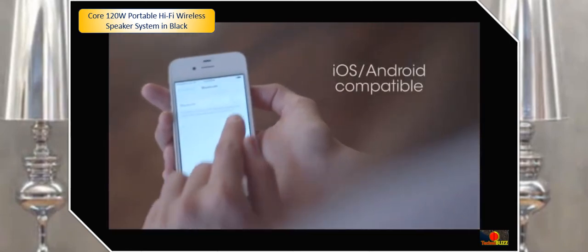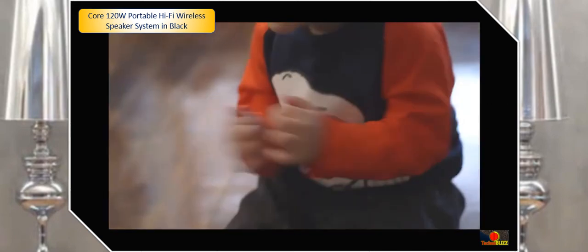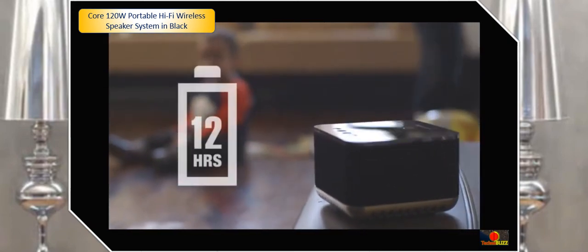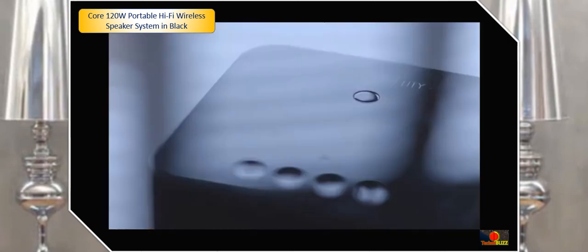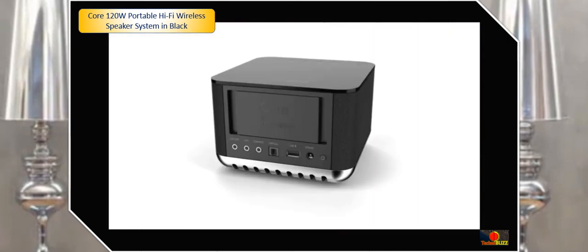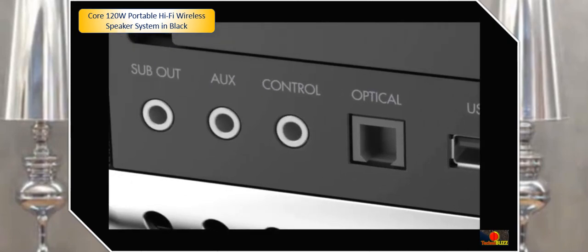If you have an NFC-enabled phone, just touch the top of the Core and you're automatically connected. A high-density battery gives the Core a solid 12-hour battery life. The Core's built-in microphone allows you to remotely answer calls without having to touch your phone. And if that phone is about to die, the Core's USB connector will recharge it for you.